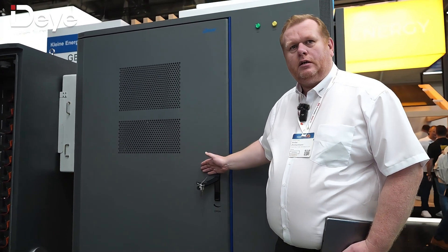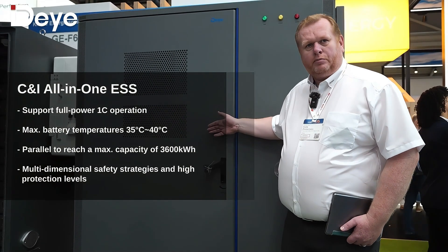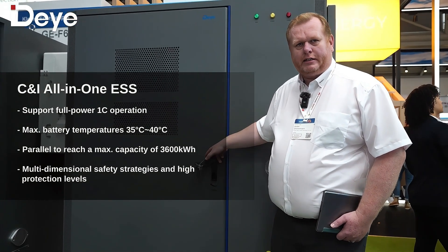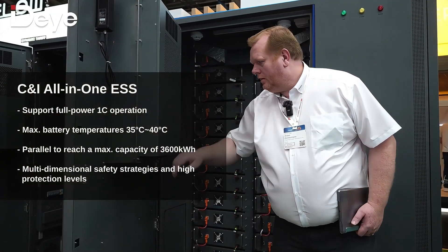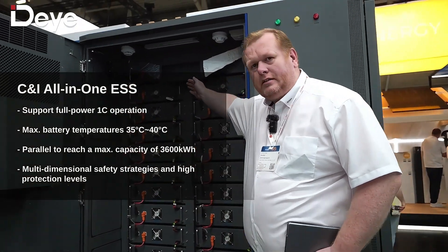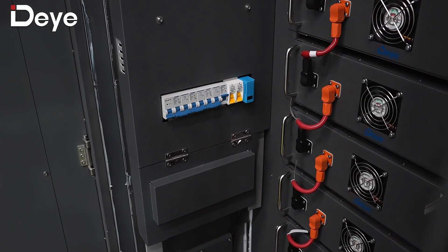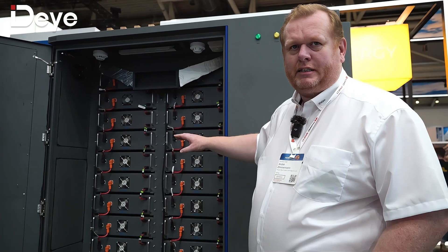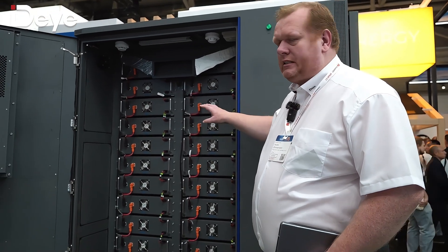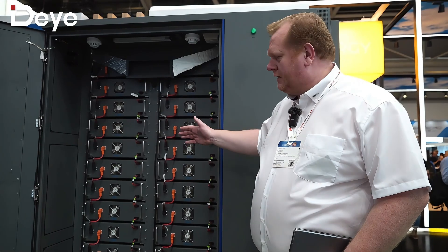And here is the big solution: a 120 kilowatt hour battery, and you can combine different hybrid inverters to it. In this cabinet you find the battery slots as well as the management system. The cabinet also comes with a fire extinguisher system and air climatization for the batteries. This is the optimal solution if you need to install your CNI system outside.